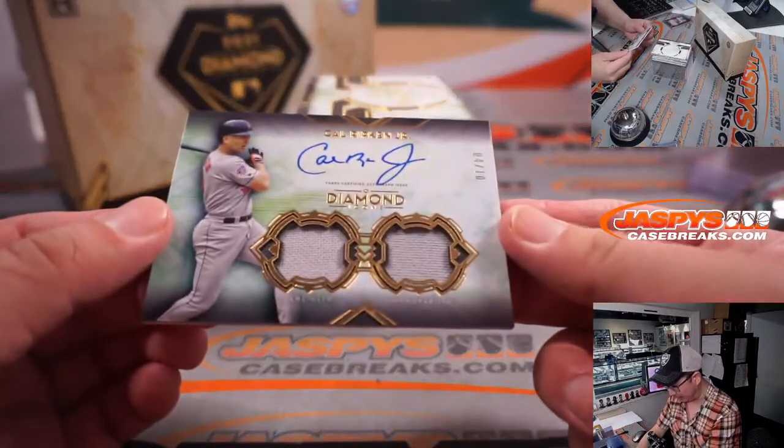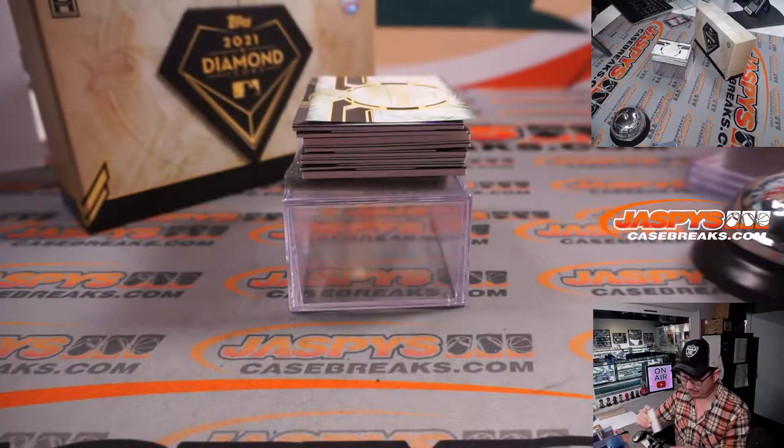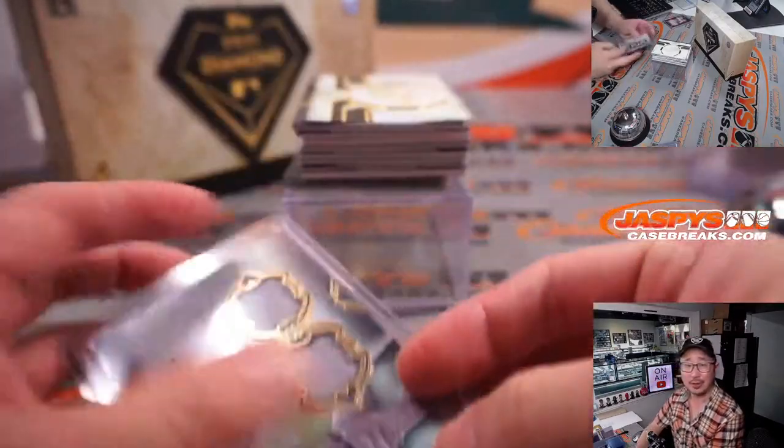We've got another Cal Ripken Jr. — this time a dual relic and autograph, four out of ten. This could be a nice little start to a Cal Ripken Jr. personal collection.